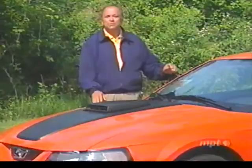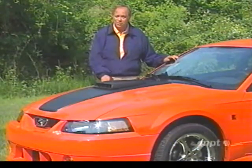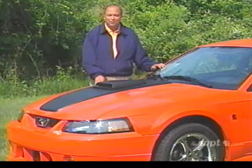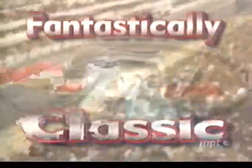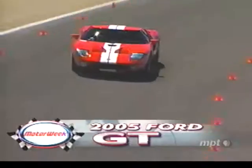Over 30 years after the last GT40 was built, Ford has revived that unmistakable design in the form of the 2005 Ford GT. Is Ford's supercar now even more so? Let's hit the track and find out. Constructing a car that measures up to the GT's legendary performance and accomplishments is no small challenge, but Ford is confident that the 2005 Ford GT is a worthy successor to the Le Mans winning original.